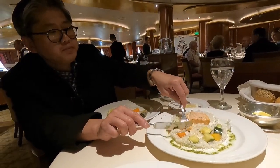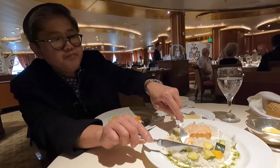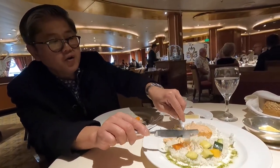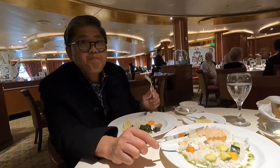And how was your salmon? Fine — nothing to write home about.